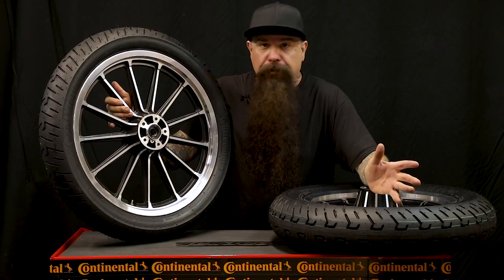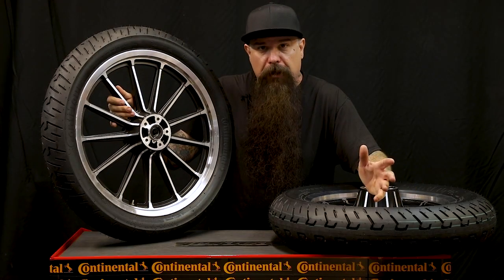This tire is designed for V-Twins and cruisers and baggers. They have sizes for FXRs and Dynas, brand new baggers, any of the Indian models, and they also have one coming out for a 21-inch wheel.